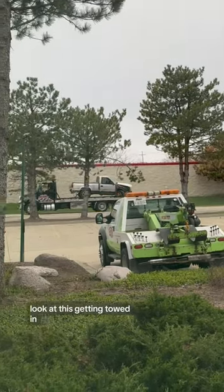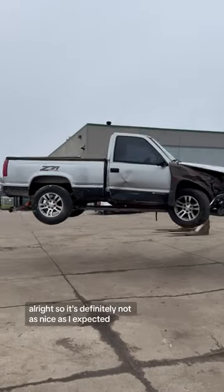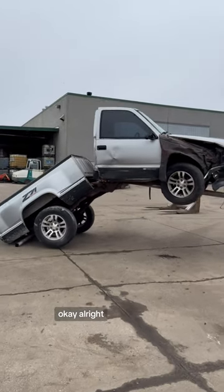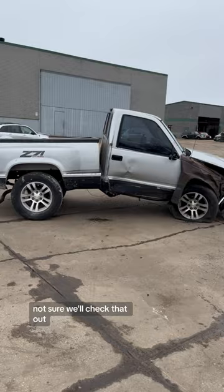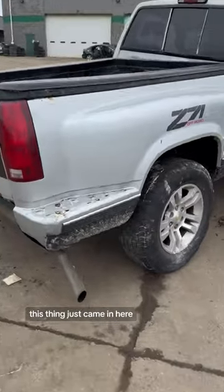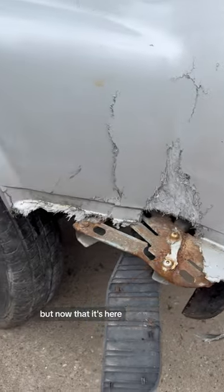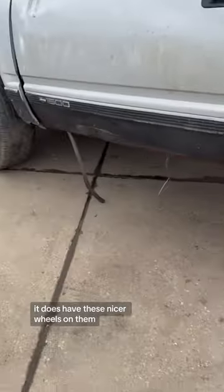Look at this — getting towed in, a short bed step-side Chevy. It's definitely not as nice as I expected. Well, it might have a bad frame — we'll check that out. C71 short bed Chevy. This thing just came in and I was excited when I saw it on the back of that tow truck, but now that it's here I'm not that excited. It does have these nicer, upgraded modern wheels on it.